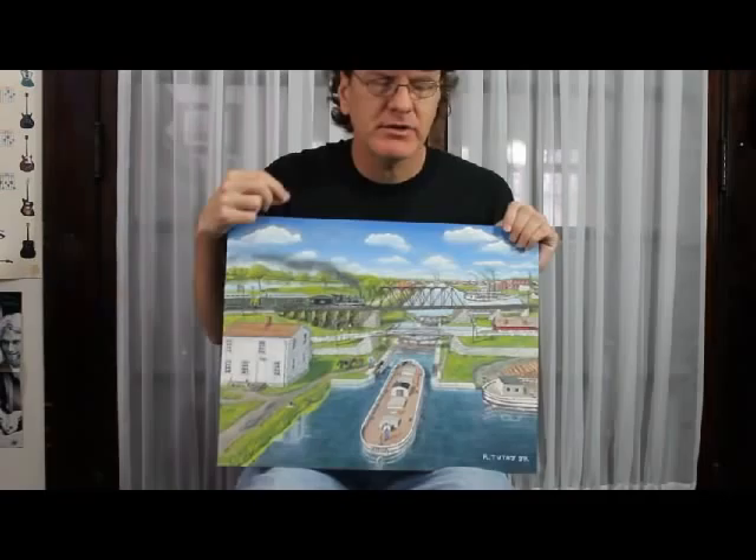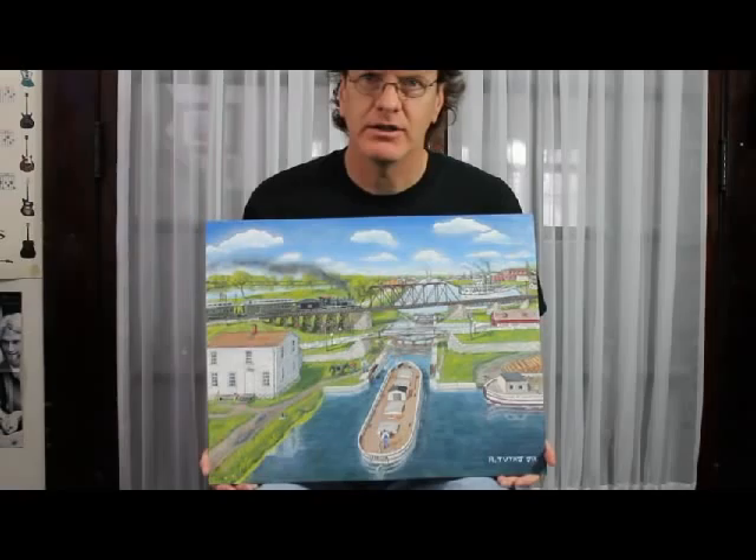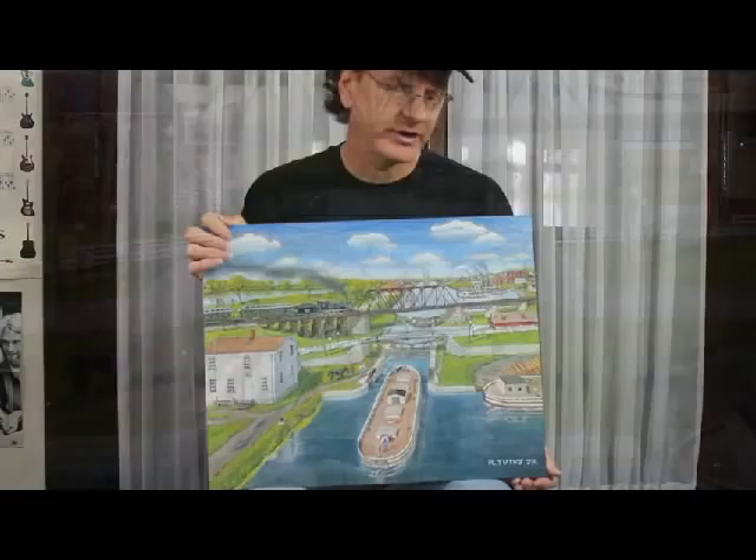Hi. Here is a painting that I did from December 4th, 2011 to February 12th, 2012. It is of the Illinois and Michigan Canal Lock 14 and 15 here in LaSalle, Illinois. I'll go ahead and zoom in on it so you can see a little more detail.